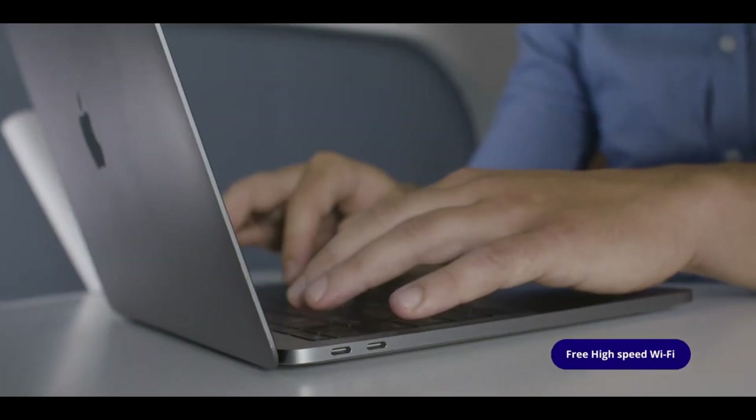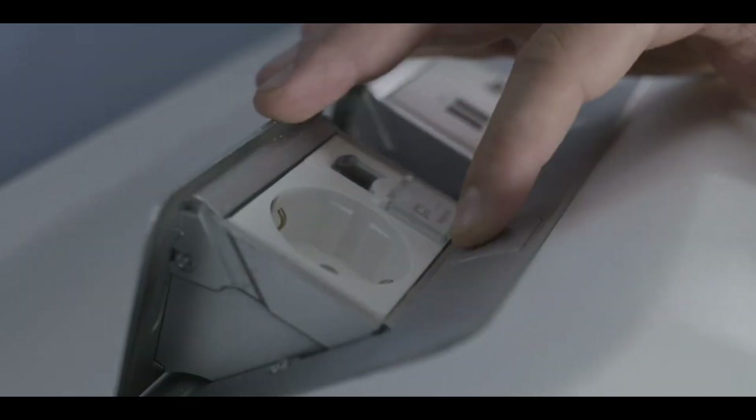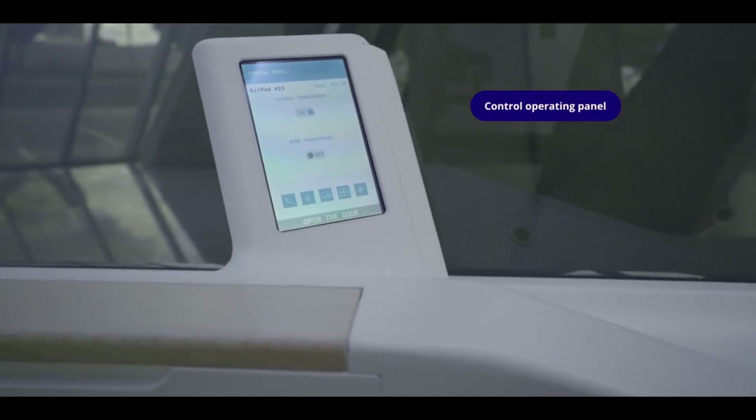You can use your credit card or smartphone to reserve and pay for the pod. Renting one AirPod Smart Napping Pod for an hour will cost you about €18 to €20, and renting two pods will cost you about €24 to €28.